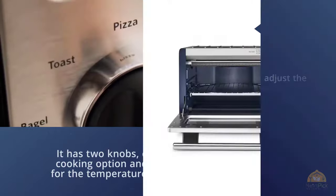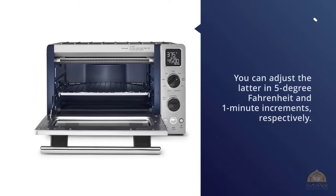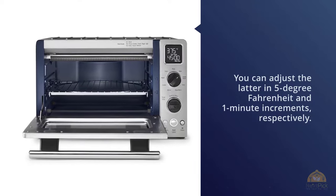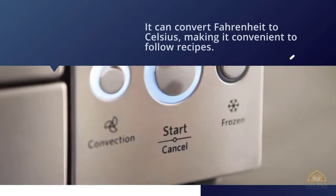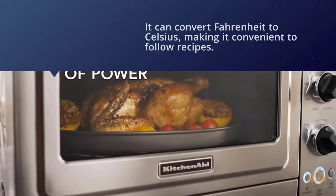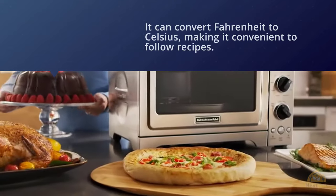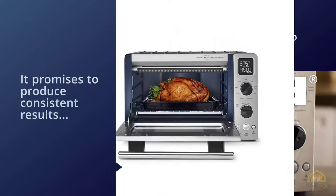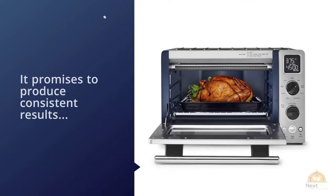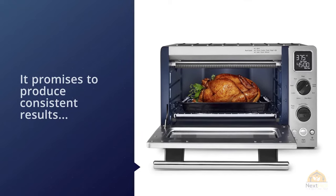There are a few reasons this KitchenAid oven stands out. First is its asada roast mode, which is somewhat unique to toaster ovens. If you're looking for an oven toaster with roast and defrost functions, this is the smart choice. Another reason is its pre-programmed temperature and time settings for different cooking modes. For more details, click the link in the description.